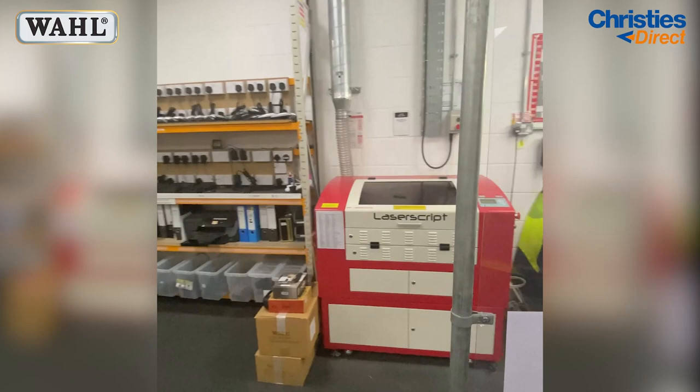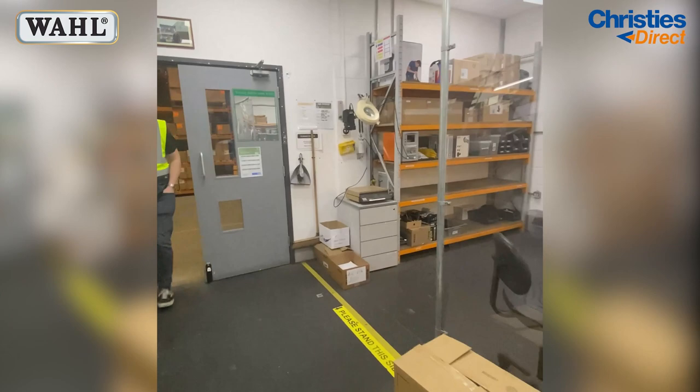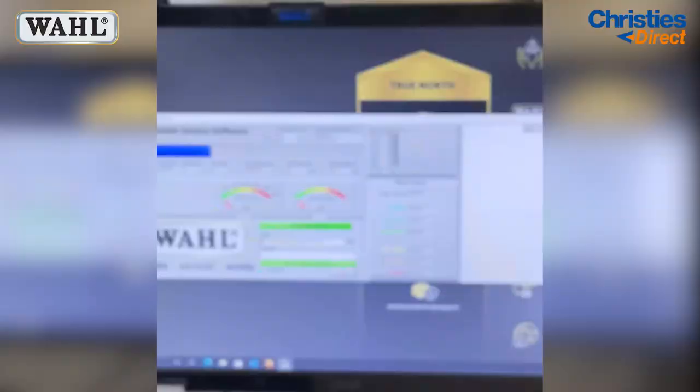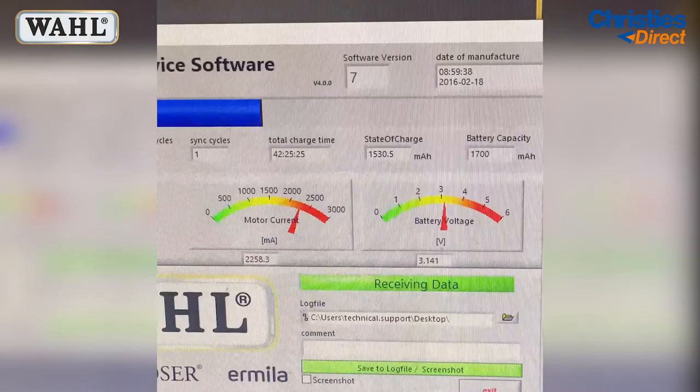As we go round this corner you will see a computer — this is where they do the testing. They've plugged in a Bravura, and this is where they plug in any clipper with a blade that hasn't been looked after. You'll see from the dial on the left that the clipper motor is running in the red, as it is having to work harder with a poorly maintained blade on it.